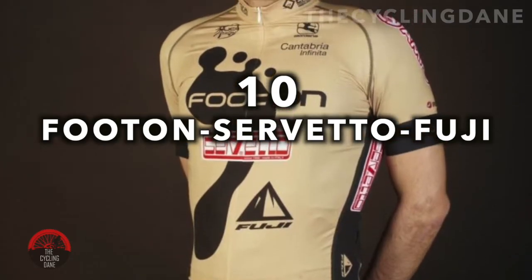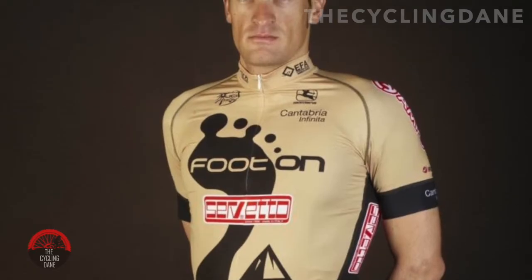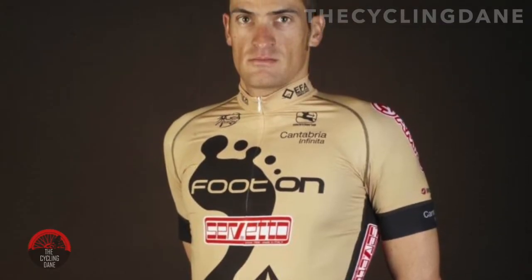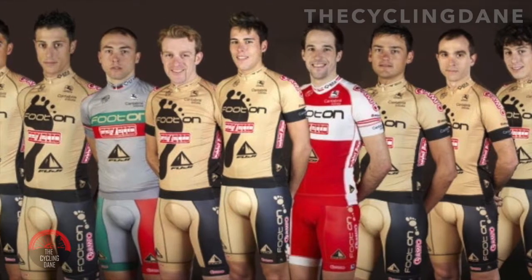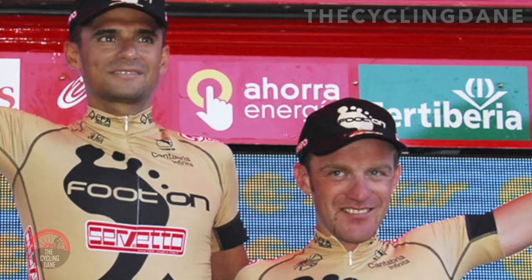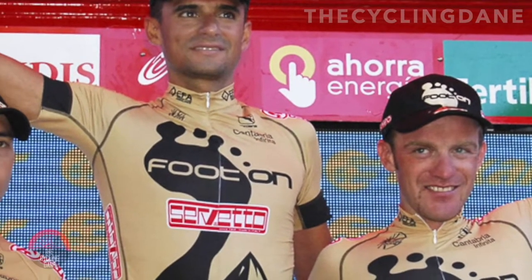Futon Servetto Fuji. The 2010 iteration of this team will not be remembered for its results on the road, but instead their cream-colored kit that did not win them many fans. The team that included future Tour of Vermont winner Raphael Valls and Vuelta Points classification champion Fabio Felline opted for the cappuccino-colored jersey, which was made only more bitter with the Bigfoot logo placed on the chest of this kit. Not a good choice if you ask me.